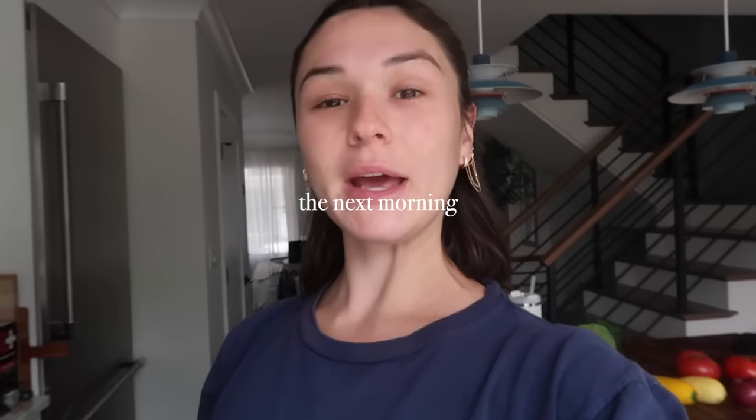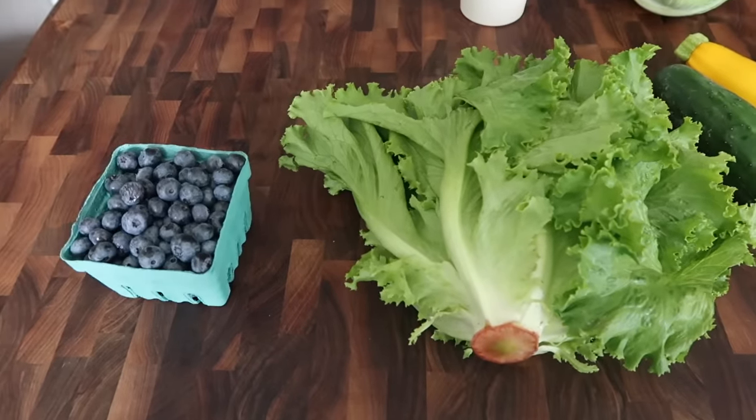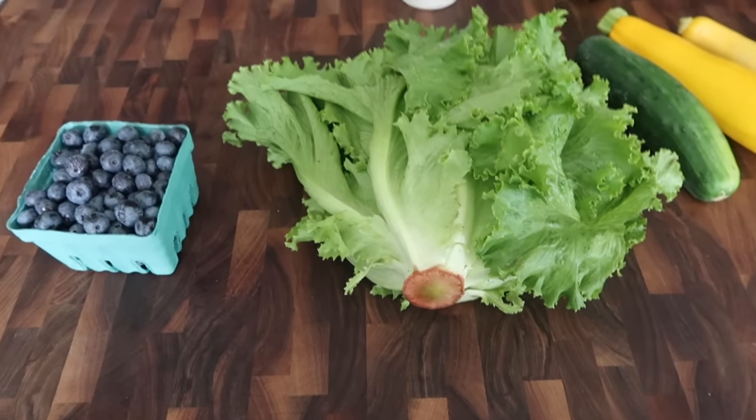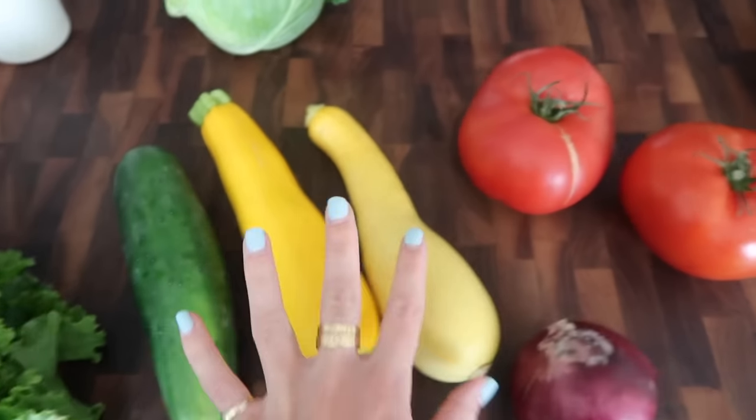Good morning! I was supposed to vlog my skincare routine the rest of the night but after I did the sauna I took a shower, did my skincare, and then watched YouTube in bed. I didn't know where my vlog camera was and then I realized I left it outside the sauna in the basement. We went to the farmer's market this morning and just got back. I wanted to give you guys a little farmer's market haul because we've been loving going every single Monday.